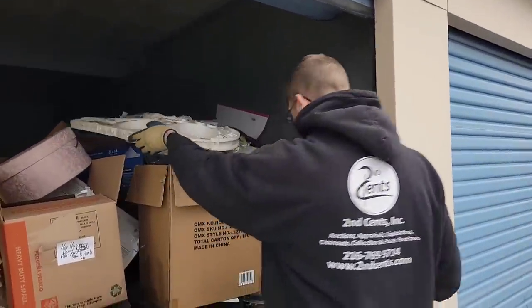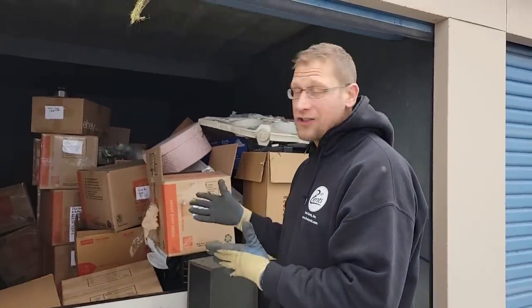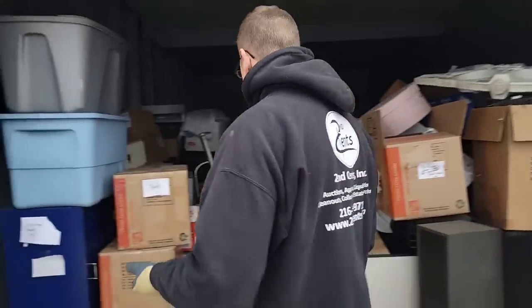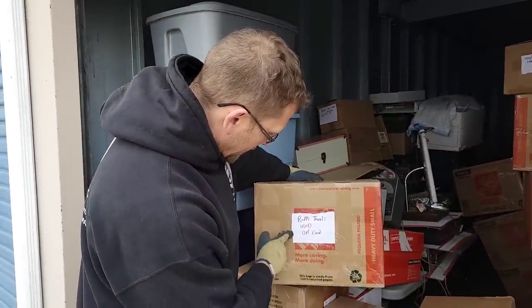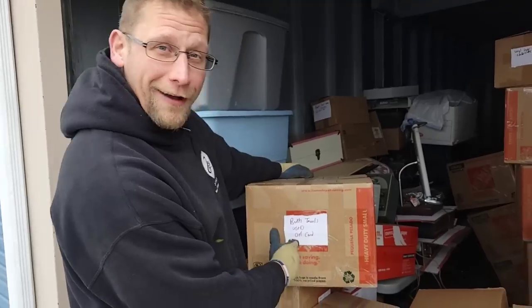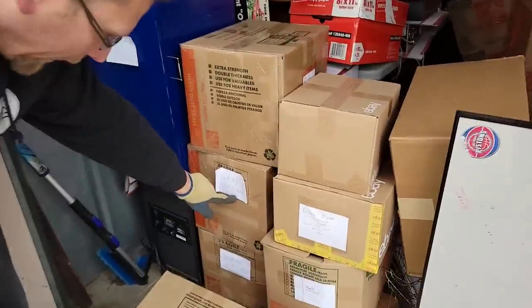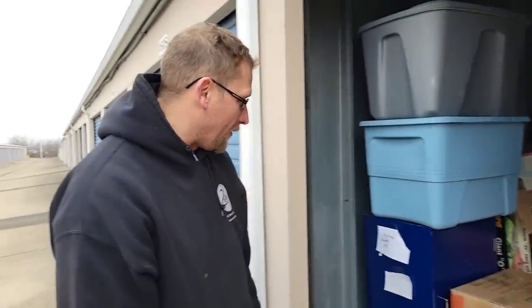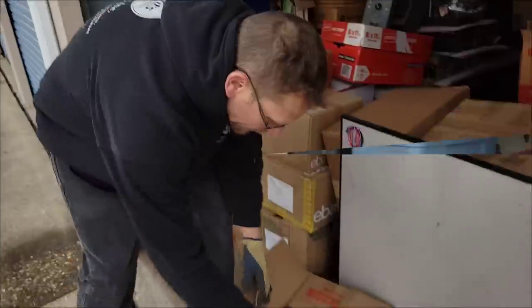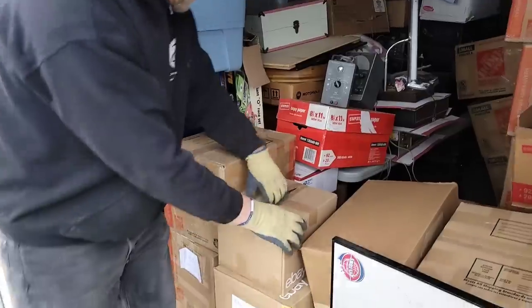We've got to find the remote — talk about hours of fun, Shane. I was hoping that's a Millennium Falcon drone. I figured if they've got a Millennium Falcon in there, there's a good possibility all these boxes could have some vintage toys. They already have vintage electronics. This one says towels — bath towels, used condition. We'll have to open some boxes. This one says Gain, parts or repair.